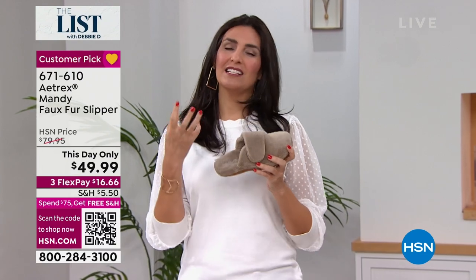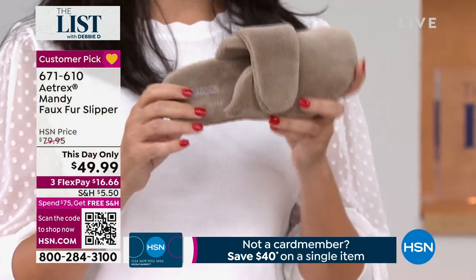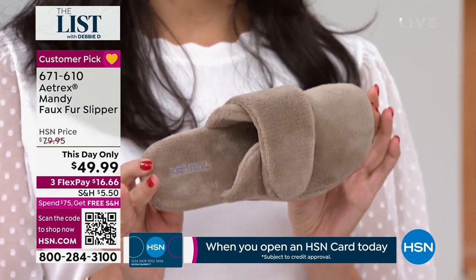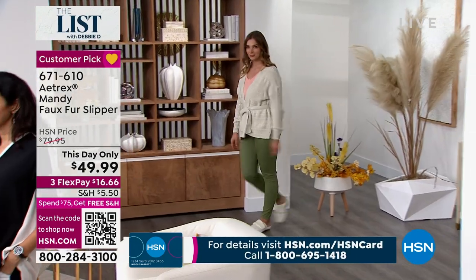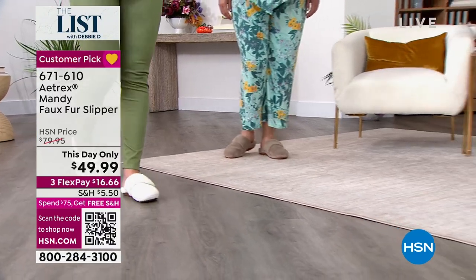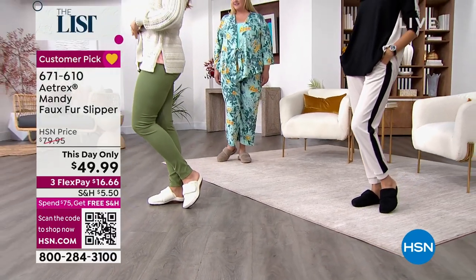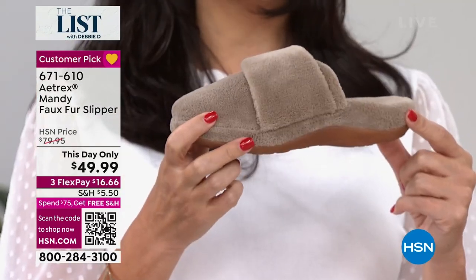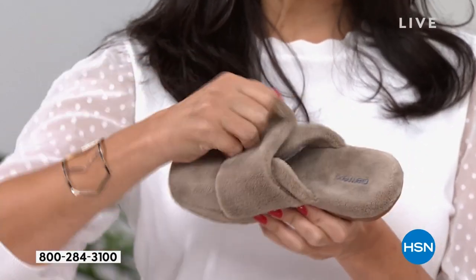Maybe you're somebody who just has heel pain, foot pain, plantar fasciitis, or your feet are just tired at the end of the day. Well, these are actually APMA approved slippers. The American Podiatric Medical Association has said that these slippers are actually good for your feet — that stamp of approval. Most slippers simply don't have that. We have memory foam, of course, to make it cushy, so we're giving you eight millimeters of memory foam, plus arch support built in, heel support for plantar fasciitis, and metatarsal pad support up in the front of the shoe.